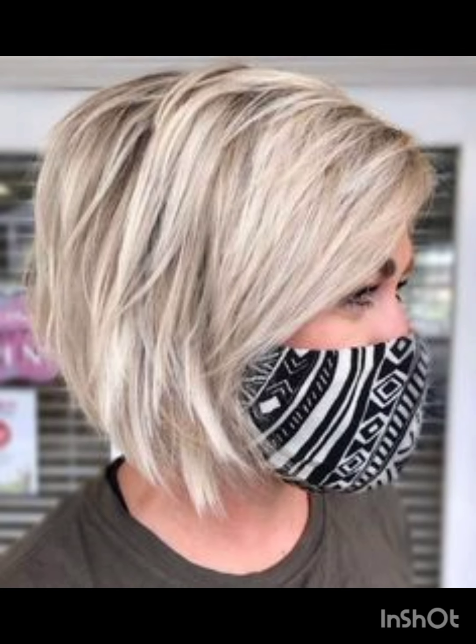Textured pixie cut incorporates layers and texture for a more dynamic appearance. Layered pixie cut uses different lengths of layers to add dimension and movement. Side swept pixie cut has hair styled to one side, creating a flattering asymmetric look. Undercut pixie cut features short sides and back with longer hair on top for a bold style.